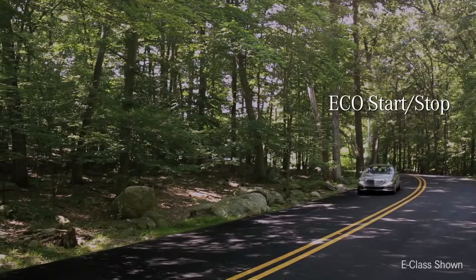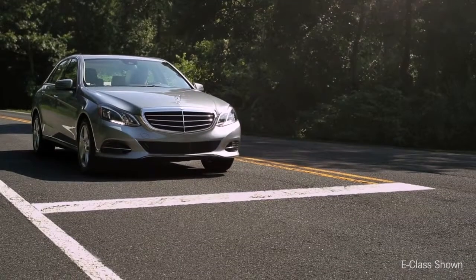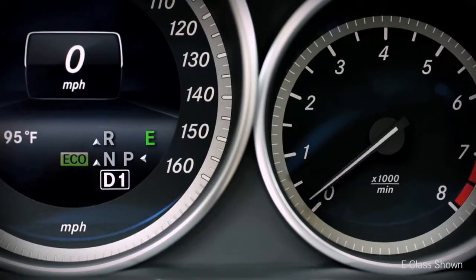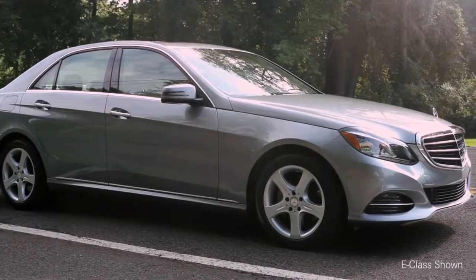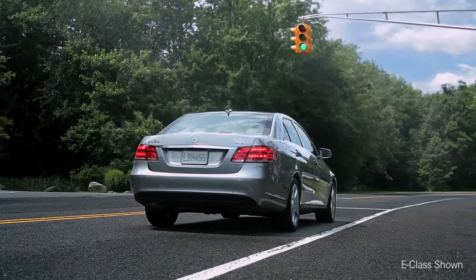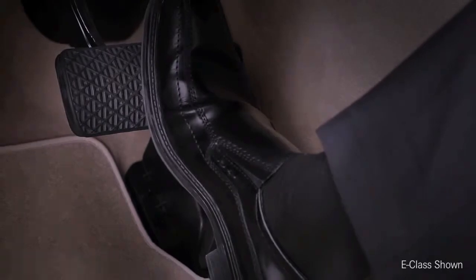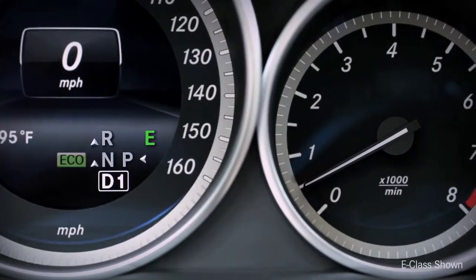With EcoStart stop, when you come to a stop — like at a traffic light — the engine automatically shuts off, so you're not using any fuel or making any emissions while you're just sitting there. The AC fan and radio all keep going. When the light turns green, the engine fires back to life as soon as your foot starts to come off the brake. Just gas and go, seamlessly.